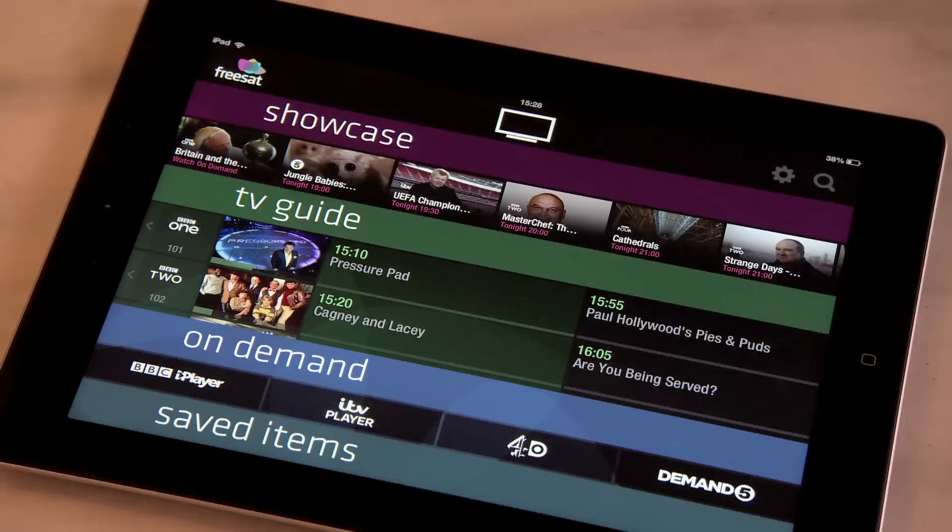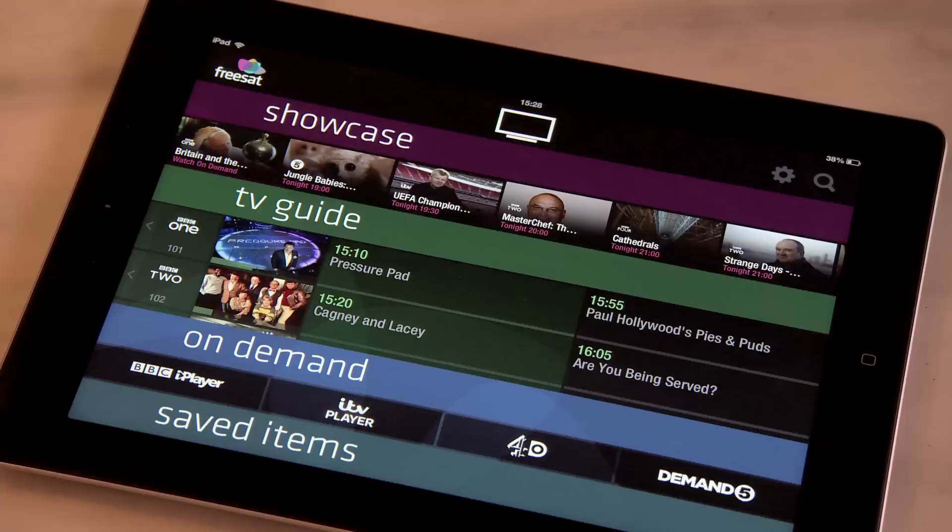Sherlock's good and I'll literally watch any football. You'll also find 4OD, ITV Player, BBC iPlayer and Demand 5 in the On Demand section, which you can launch on your TV.